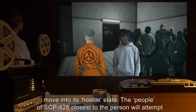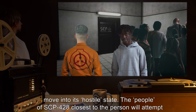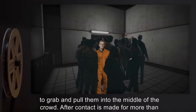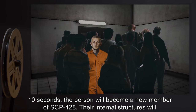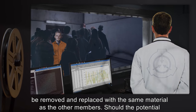At this point, the crowd will move into its hostile state. The people of SCP-428 closest to the person will attempt to grab and pull them into the middle of the crowd. After contact is made for more than 10 seconds, the person will become a new member of SCP-428 — their internal structures will be removed and replaced with the same material as the other members.